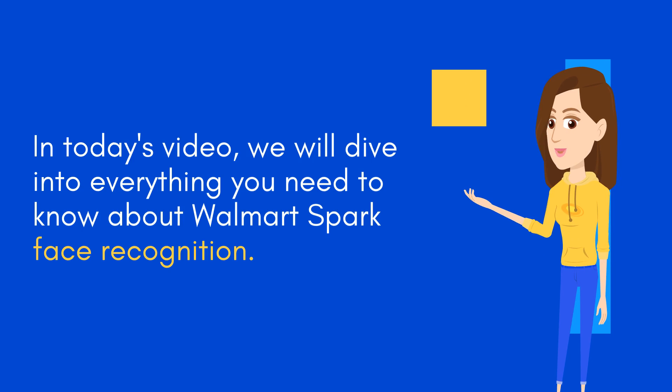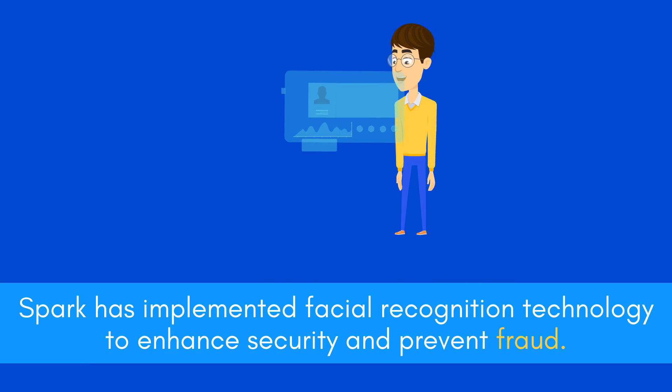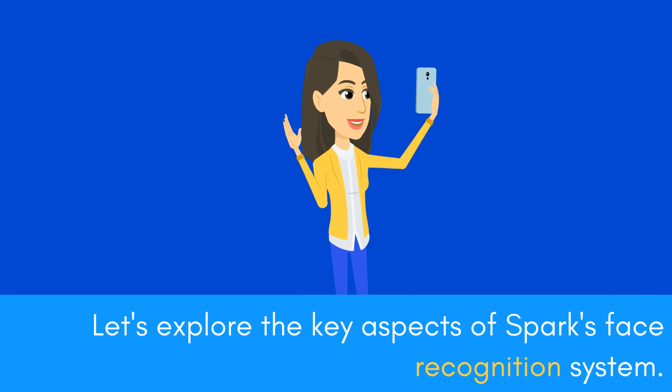In today's video, we will dive into everything you need to know about Walmart's Spark Face Recognition. Spark has implemented facial recognition technology to enhance security and prevent fraud. Let's explore the key aspects of Spark's face recognition system.